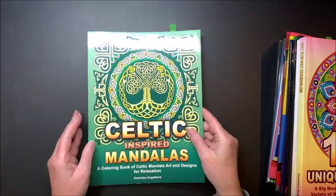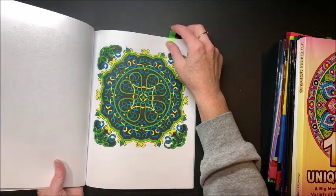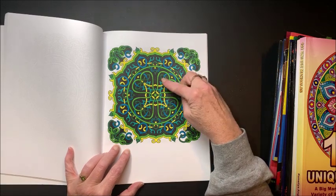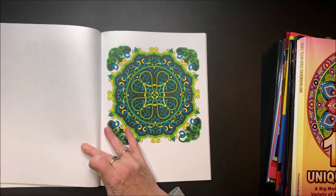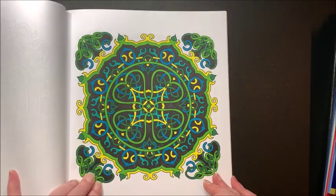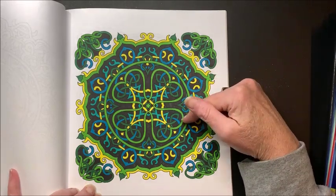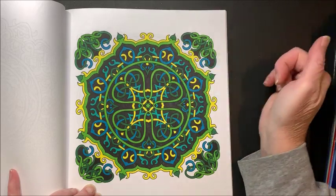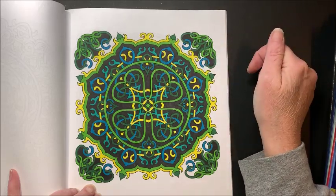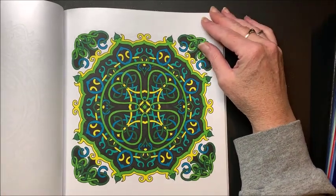Then we have the Celtic Inspired Mandalas. I like how this one turned out. I was really debating whether to do a black background or not, but I kind of like it now because it really makes the colors pop — especially the yellow. I wasn't sure about doing the black background in the outer area too, but I think it kind of ties it all together.